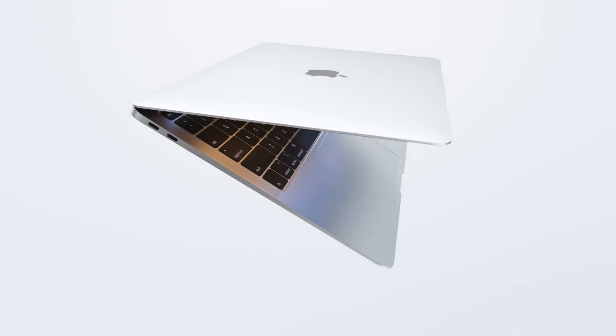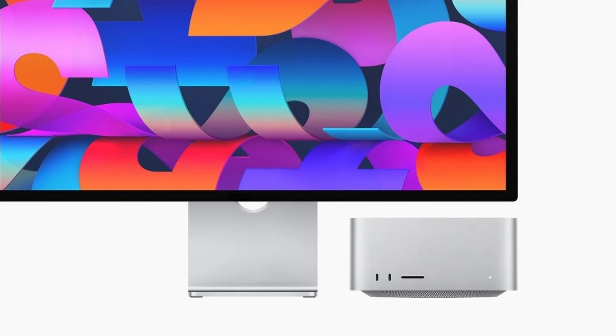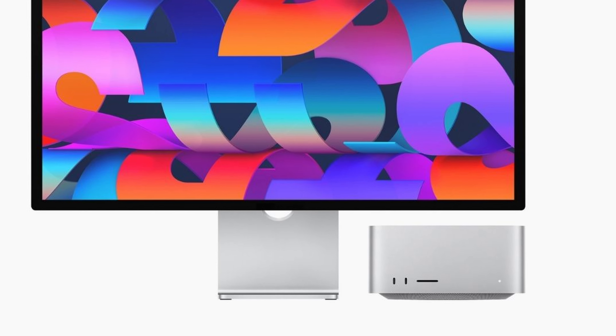Apple released the M1 MacBook Air about 18 months ago, and I've been using it almost exclusively as my desktop for the past six months. With Apple releasing more and more Macs — including just a couple days ago the M1 Mac Studio — the question is: how does this hold up? And so that's what we're going to talk about today.